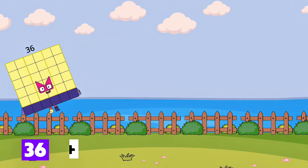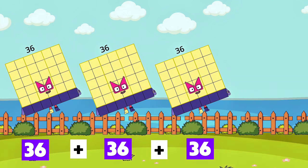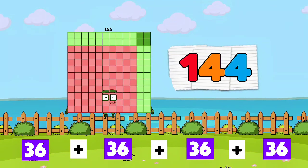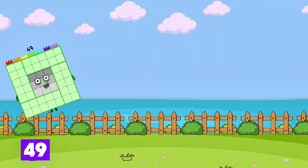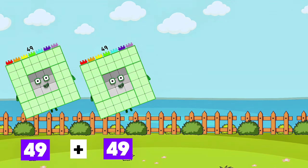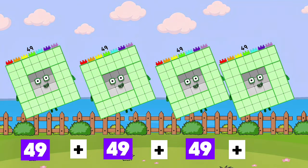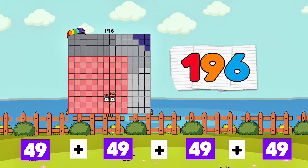36 plus 36 plus 36 plus 36 is equals to 144. 49 plus 49 plus 49 plus 49 is equals to 196.